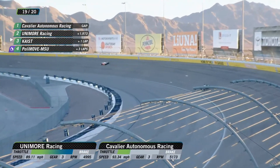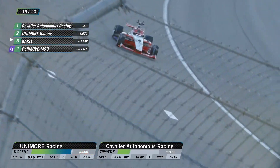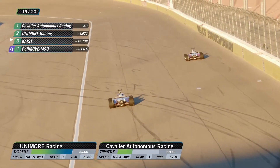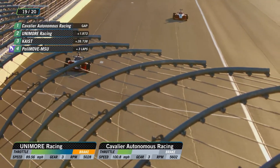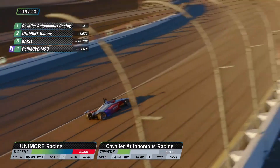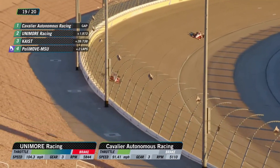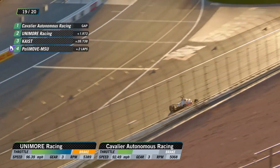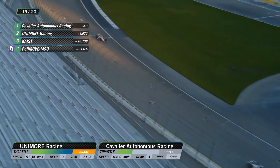After leading the whole race, Keist has suddenly dropped to third. We are working lap 19 of 20. Unimore up over 100 miles an hour. Cavalier drops the hammer — up at 103, almost 104. As they turn in here, Unimore at 105, 106 as they come around. We are coming up to start the final lap of this historical exhibition for the Indy Autonomous Challenge.